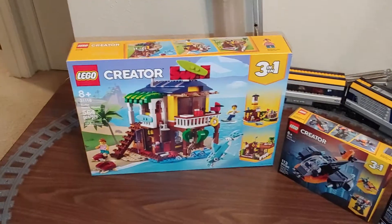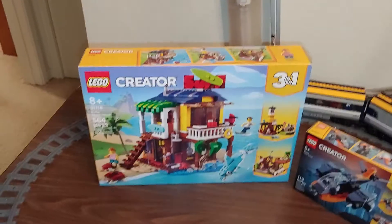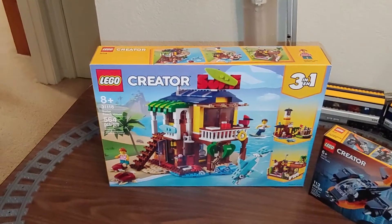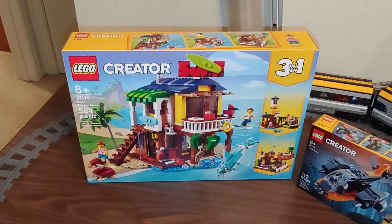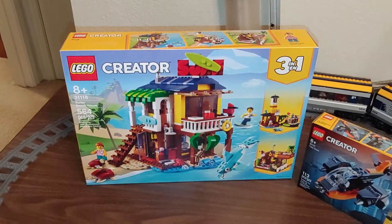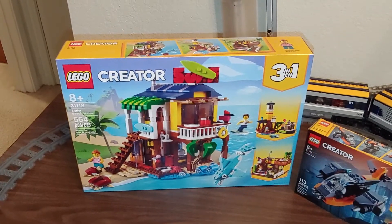Also yesterday I got in my Amazon order. I bought set 31118, the Creator 3-in-1 surfer beach house. Initially I wasn't going to get it, but I decided to go ahead and purchase it along with some road plates, which I'll show you a little later in another LEGO City update.